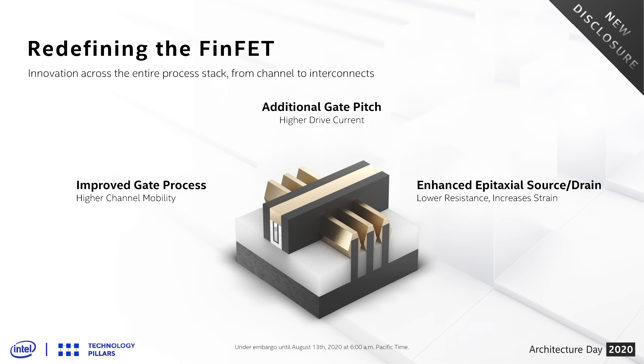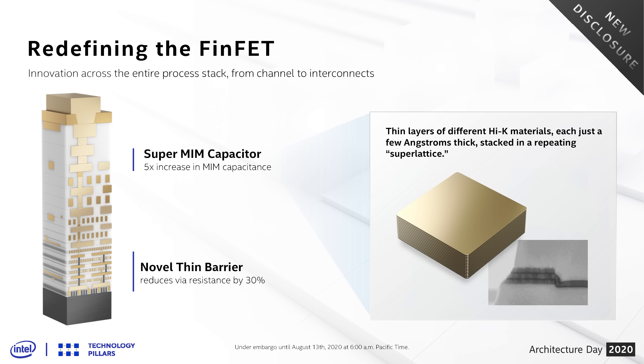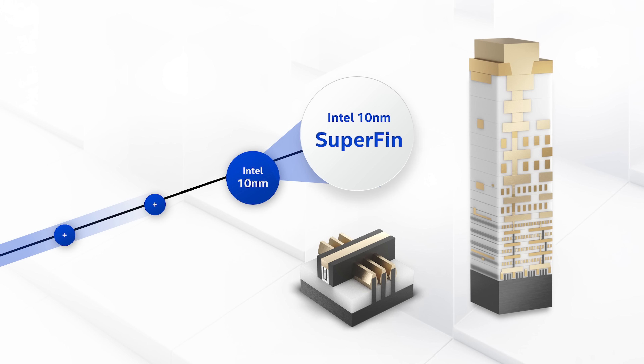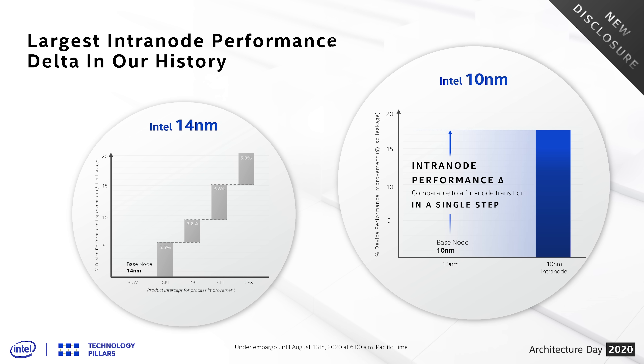Intel have worked hard to, in their words, redefine the FinFET. As a result, Intel have ditched the plus designation — we're not looking at 10nm+ or 10nm++ but rather 10nm SuperFin. Intel chose this new naming scheme because they achieved much larger gains going from 10nm (Ice Lake's node) to 10nm SuperFin than they ever achieved with any plus revision to 14nm. With 14nm pluses, Intel typically saw 5-6% performance improvement; with 10nm SuperFin they're showing a 17.5% gain over the previous node.